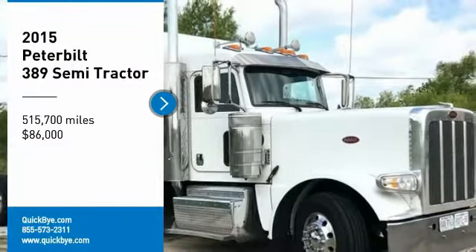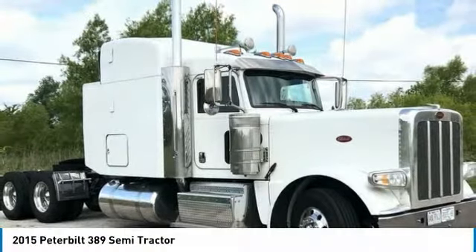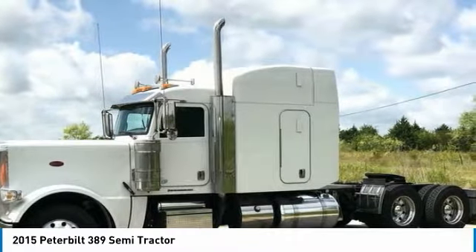2015 Peterbilt 389 Semi-Tractor for sale in Forney, Texas 75126. If you are searching for a powerful truck that is extremely performance-oriented, then look no further, because this 2015 Peterbilt 389 Semi-Tractor is the one for you.